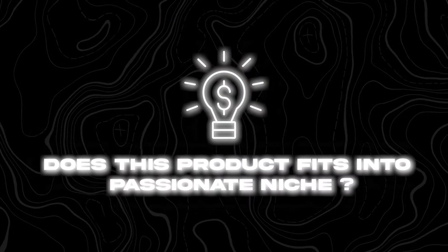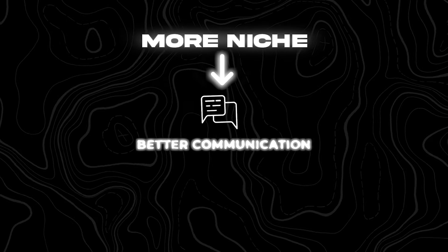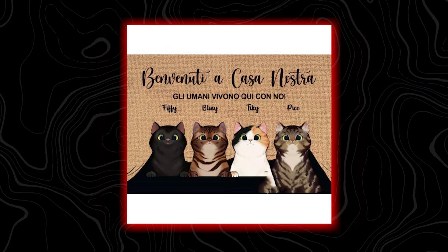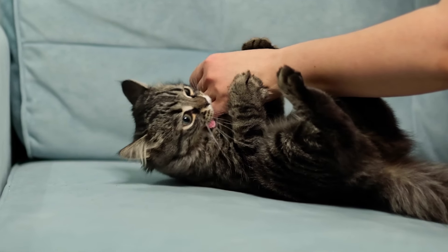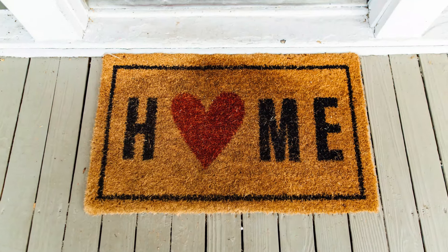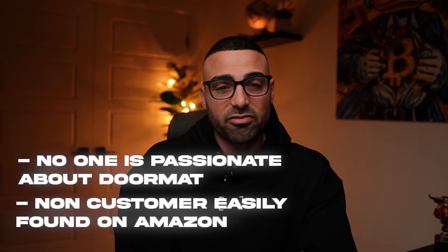This brings me to number two: does this product fit into a passionate niche? The more niche your product is, the better you'll be able to speak to people within that niche and build a connection. With the doormat example, it's a lot easier to sell the customized cat version because we can target a very passionate audience. On the other hand, the generic version is incredibly difficult to sell because no one is passionate about a plain doormat, and it can easily be found on Amazon.